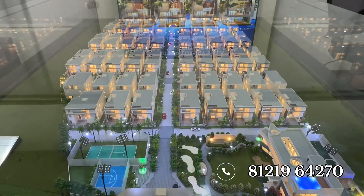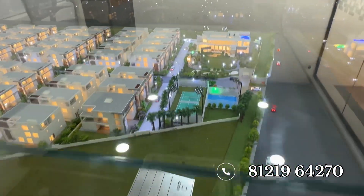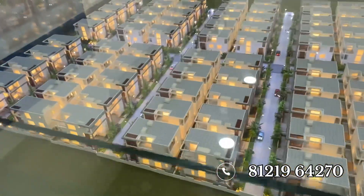All the corner villas are 477 square yards and above in plot size. Internal classic villas are 400 square yards standard size, with a built-up area of 6,775 square feet. All are five-bedroom villas.